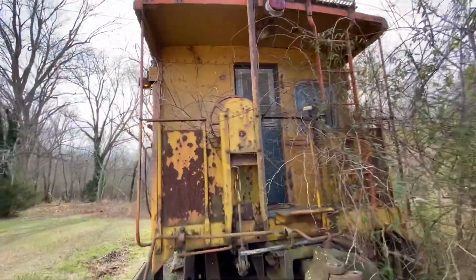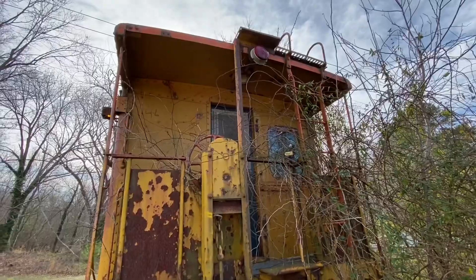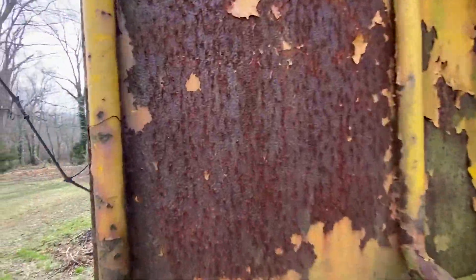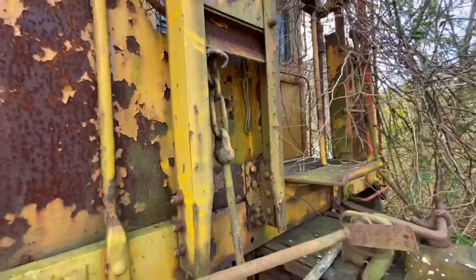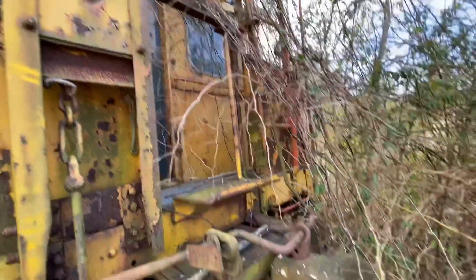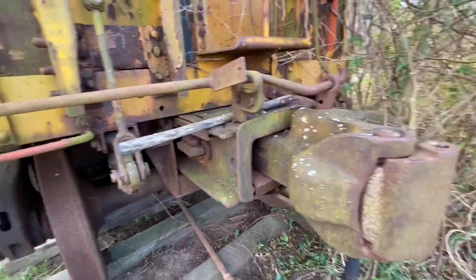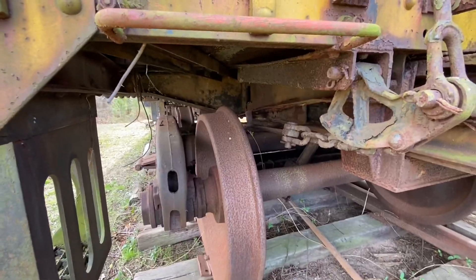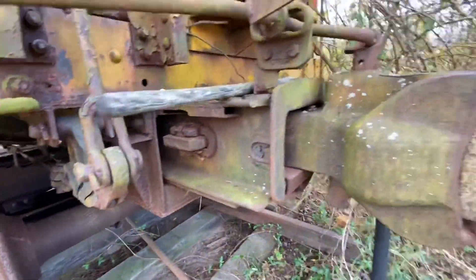Overall, I mean, it's not in the worst shape — it could be worse. All the iron is pitted; the thing needs to be painted in a bad way. I don't even know if you put this thing on a track if it would roll. Maybe it would.